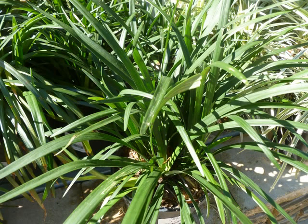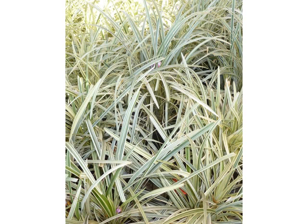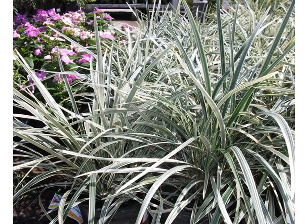Liriope's next. These just look like grasses. This is the liriope super blue, and this is a variegated liriope. And another example of the liriope variegated.